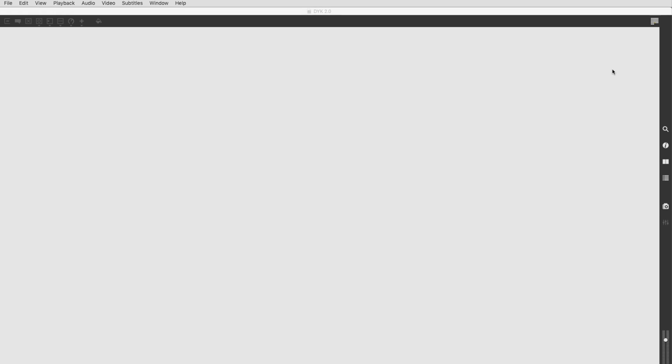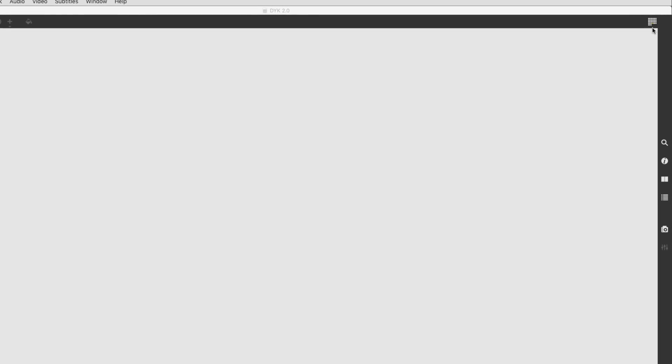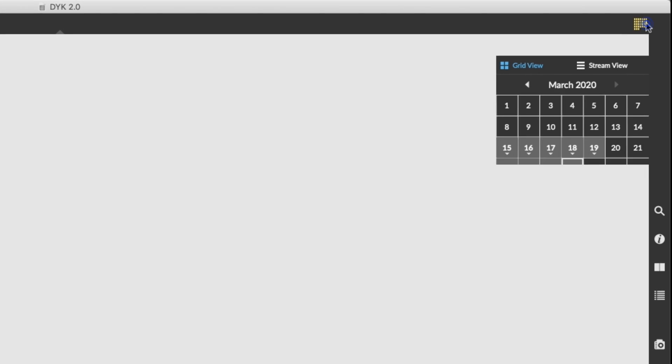Did you know that Max has a calendar? Here's how you use it. See this icon in the top right corner of your patch? Let's click that to take a look at the calendar.